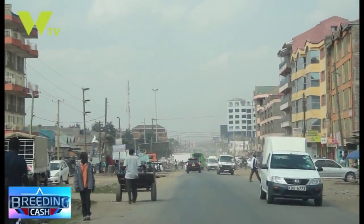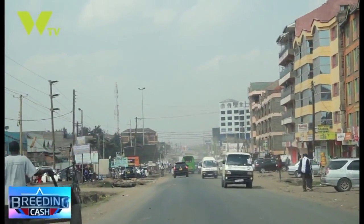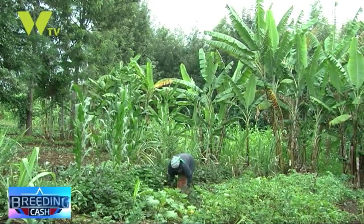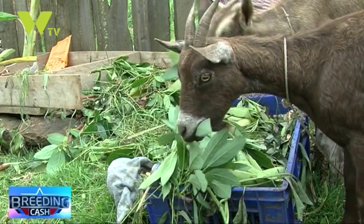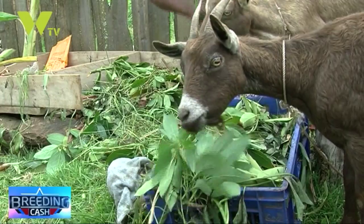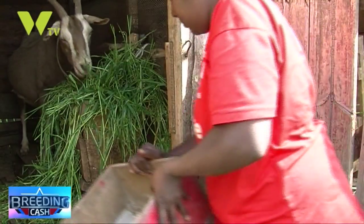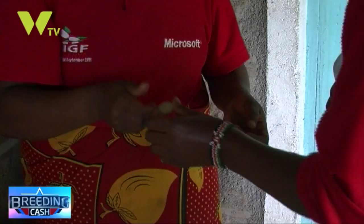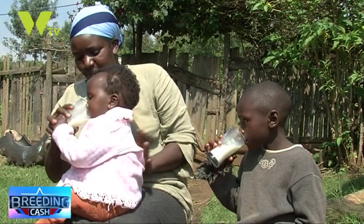The increase in human population is leading to increased land pressure. Consequently, the smaller land sizes cannot support dairy cattle, making the dairy goat a better option. As a result, commercial dairy goat farming in Kenya is growing fast and contributing more to the national income, economic growth, and better human nutrition.